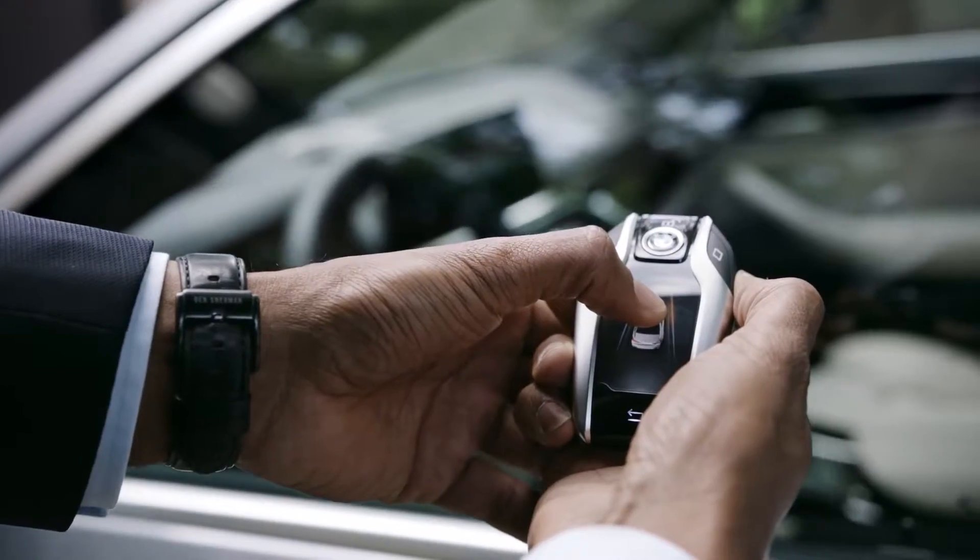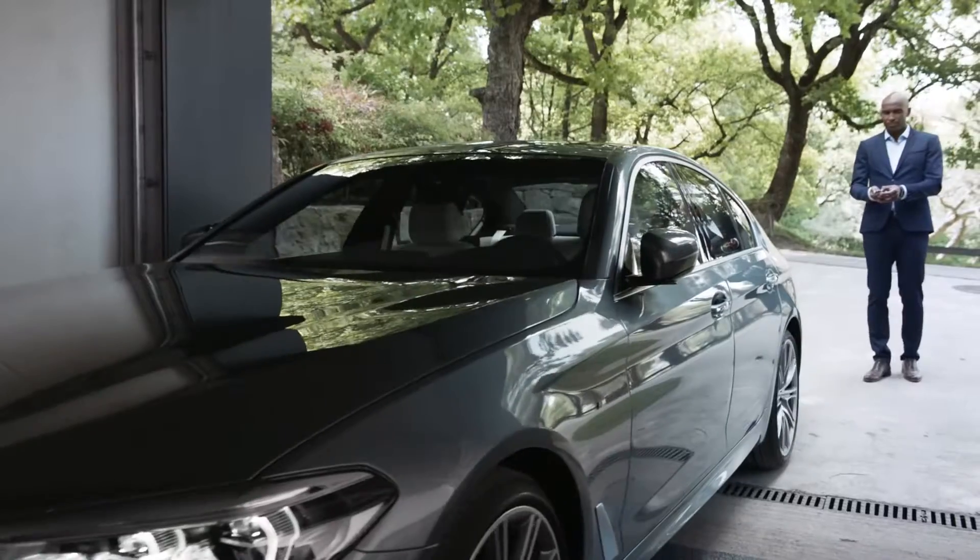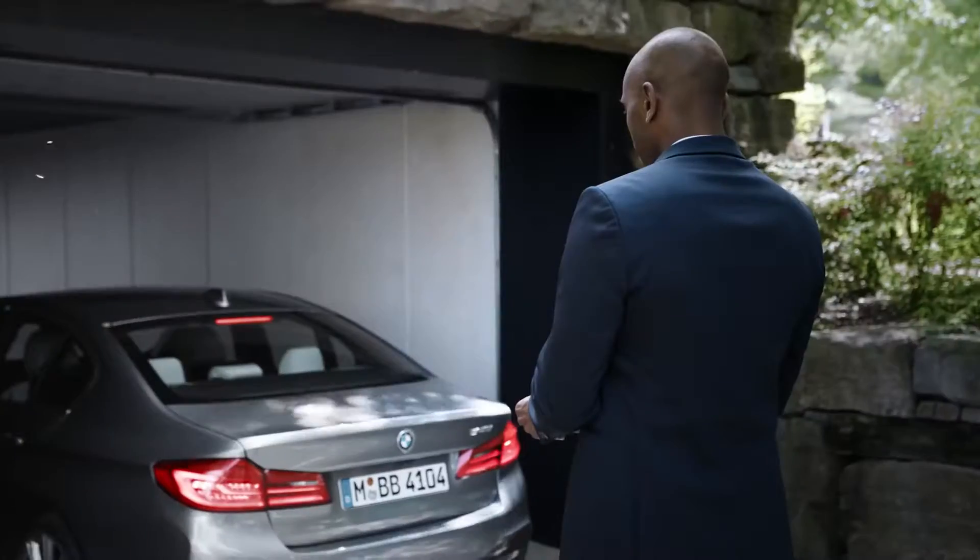This is what the key to your all-new BMW 5 Series could look like. It's a remote control and touch screen display in one, and it provides several interesting functions. For example, remote control parking — perfect when pulling into a narrow garage or a tight parking space. All you need is the BMW display key. Parking your BMW 5 Series has never been easier.